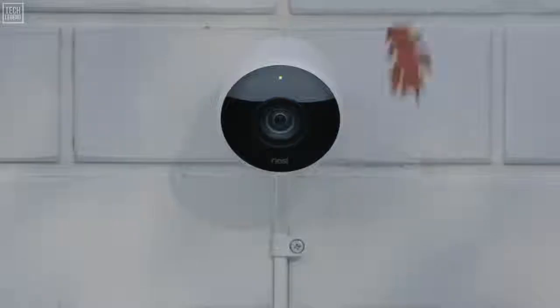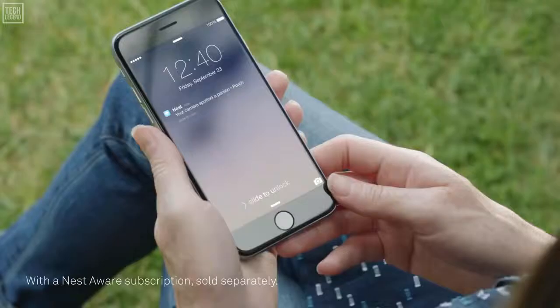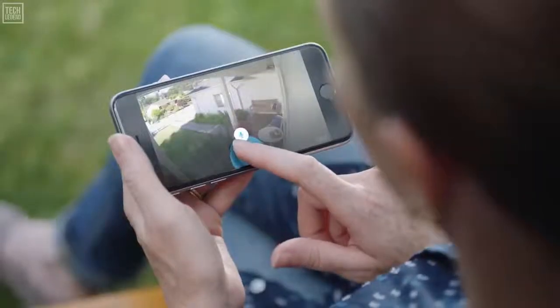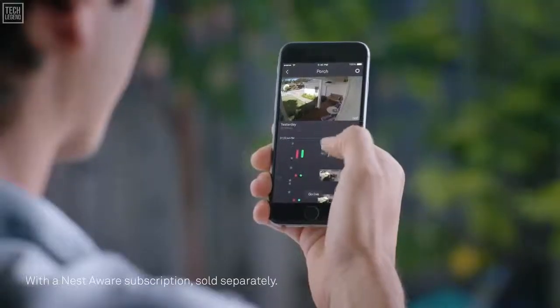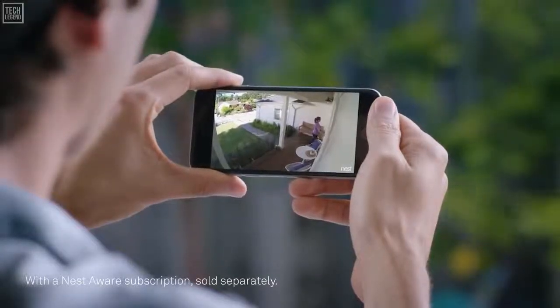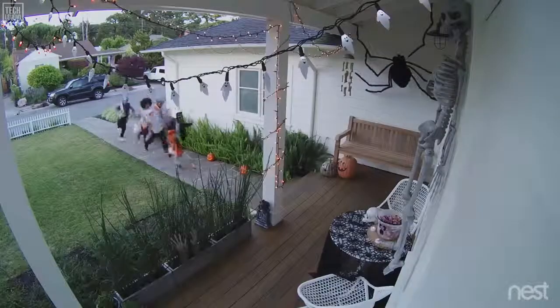Nest Cam Outdoor is weatherproof. It plugs in so it never runs out of batteries, and it sends an alert when something happens. It can even tell a person from a thing, and it lets you talk back. With the Nest app, you can go back and see exactly what happened, so you can spot burglars and everything else, even in the dark.